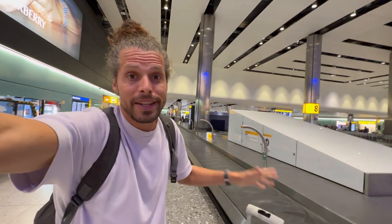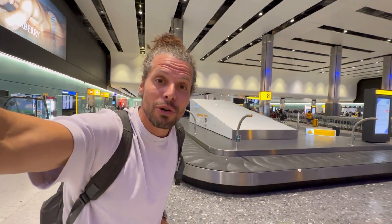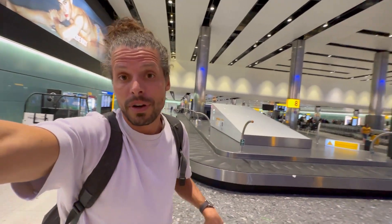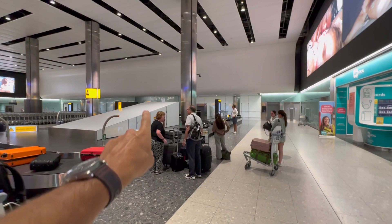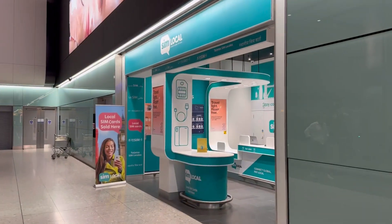I didn't even really set foot in the UK yet and I can already buy loads of different prepaid SIM cards. It is very easy to buy a prepaid SIM card when you arrive at London Heathrow Airport, and it's not too expensive — for 20 pounds you get 100 gigabytes with unlimited calling and SMS. I personally think that's a pretty good SIM card deal for traveling in the UK.